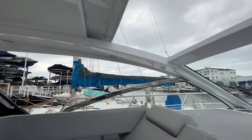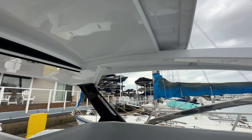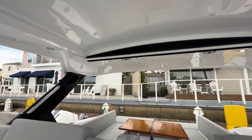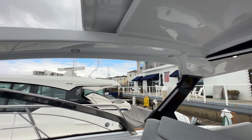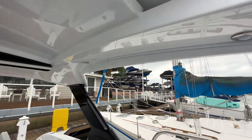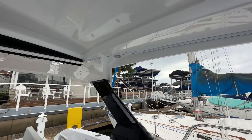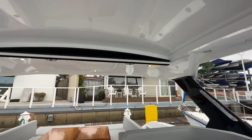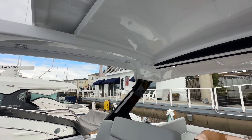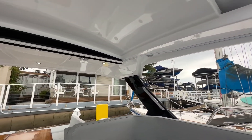Coming back around, you'll notice that this helm station cockpit area is completely open. The 390 Express Coupe comes standard with an awning that can be assembled here — it slides into the track up above, right under that light. It totally closes this off. On a cold day, you can turn the heater on; on a warm day, you can turn the AC on; or if you get caught in some inclement weather, you've got a cover to protect you from the elements.